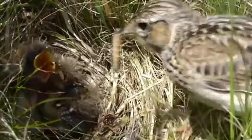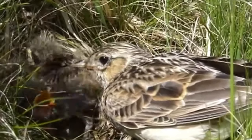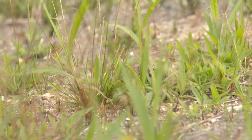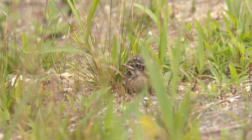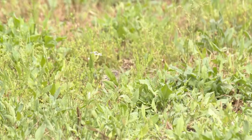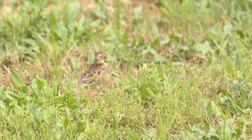Both parents feed the chicks in the nest, and by just 11 days old they're able to leave, although they cannot yet fly. It takes around 20 days from hatching until they are strong fliers, and shortly after this they'll become independent of their parents.